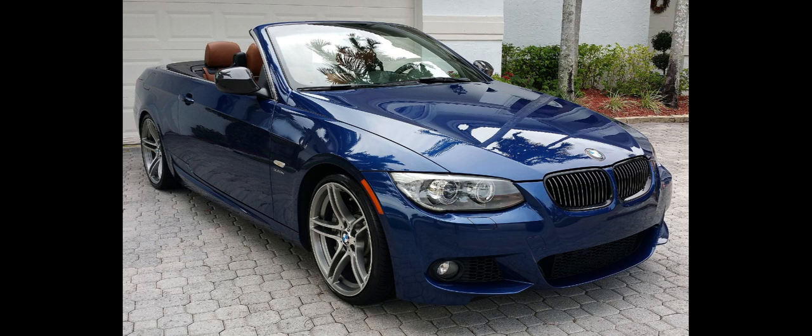The Alpina B3 and D3 models were based on the E90-E91-E92-E93. The B3 was powered by a turbocharged six-cylinder petrol engine and the D3 was powered by a turbocharged four-cylinder diesel engine.